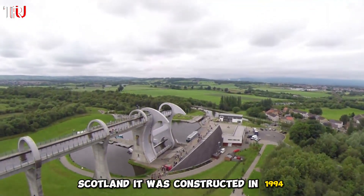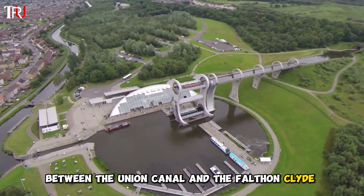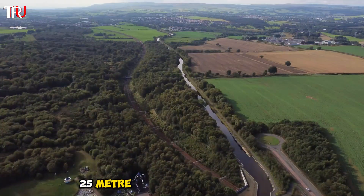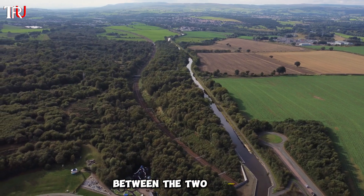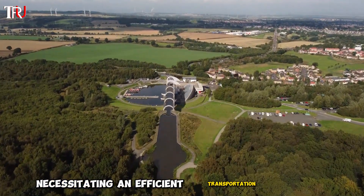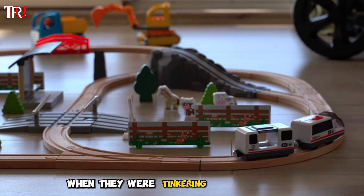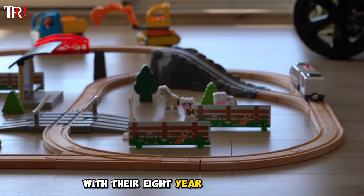Situated in the town of Falkirk, Scotland, it was constructed in 1994 between the Union Canal and the Forth and Clyde Canal. Due to the terrain, there was a staggering 25-meter difference in water levels between the two canals, necessitating an efficient transportation solution. Inspiration struck the designers when they were tinkering with Lego toys with their eight-year-old daughter.